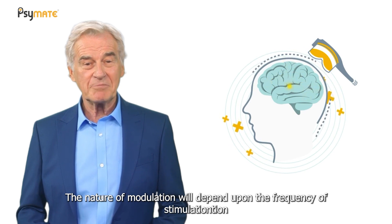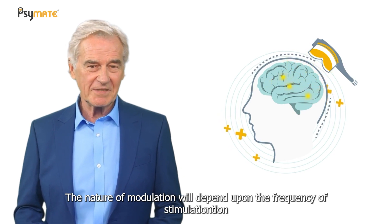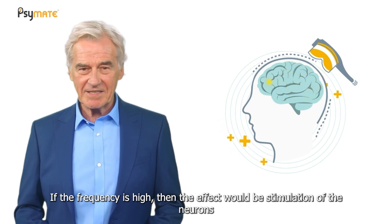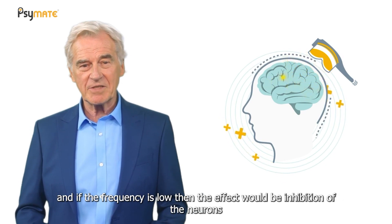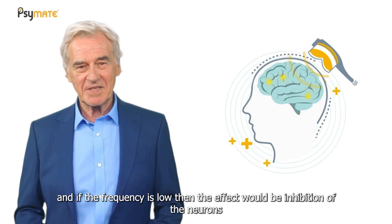The nature of modulation will depend upon the frequency of stimulation. If the frequency is high, then the effect would be stimulation of the neurons, and if the frequency is low, then the effect would be inhibition of the neurons.